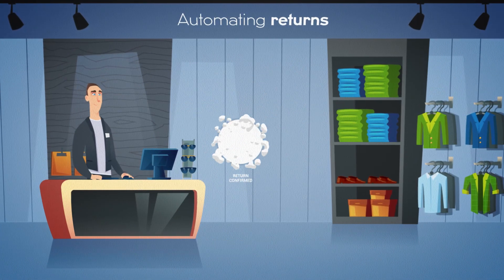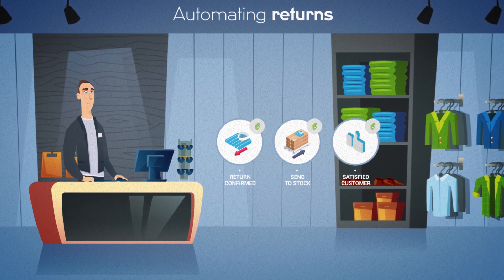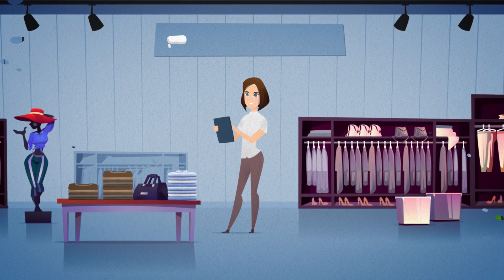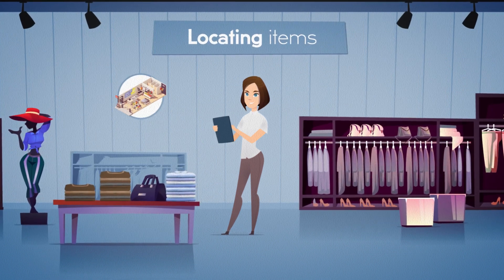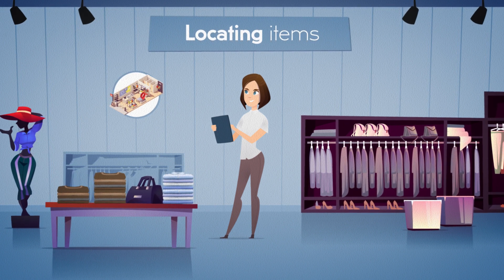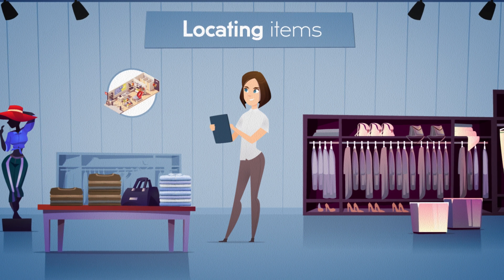To quicken returns for Chris, he identifies the returned article, confirms the sale, and transfers the stock in less than a minute. To locate items for Sophie, she now knows where her items were last seen — at the warehouse, on the dock, in storage, or on the sales floor — both at SKU and item level.